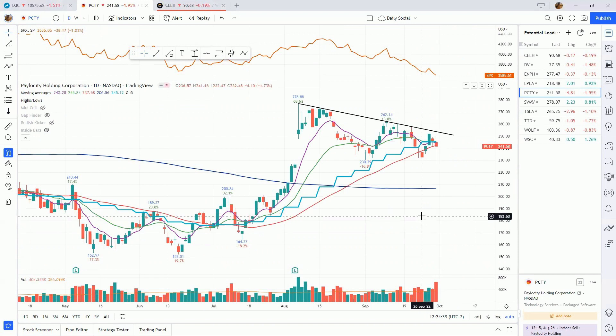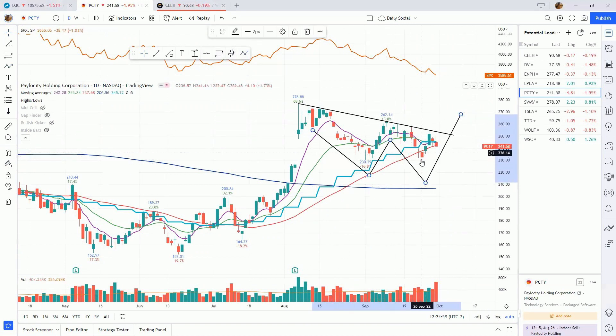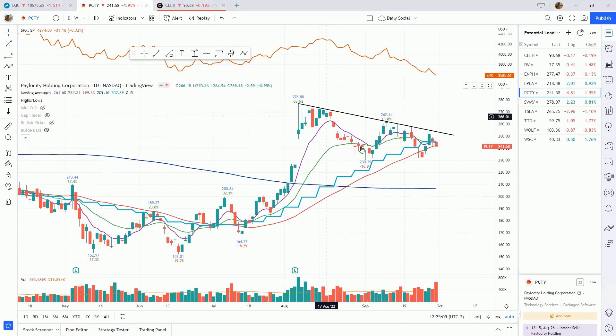Moving on to Velocity Holdings — this one has been performing amazing compared to the indexes. We had a nice earnings gap up on huge volume, a huge day, and we've consolidated. We have a nice trend line coming down over the tops. I thought we might make a double bottom base, however this September low did not undercut the low from the beginning of September, so it's not a proper double bottom base. We'll see what this ends up shaping into — tremendous relative strength, sitting right on its 50-day moving average.